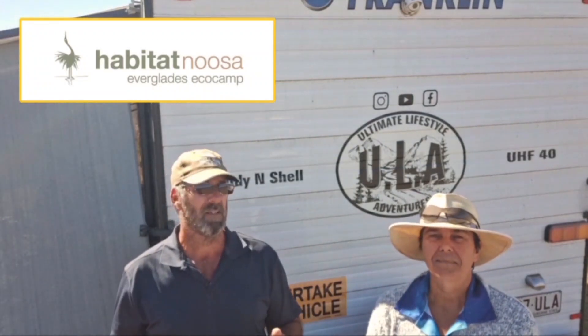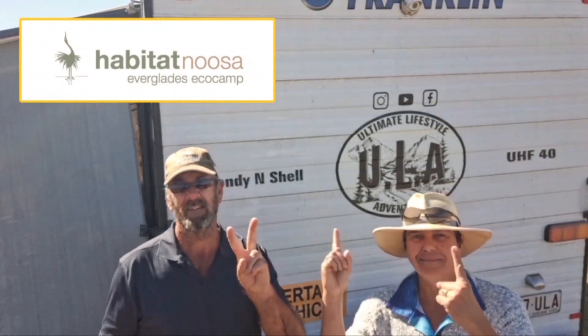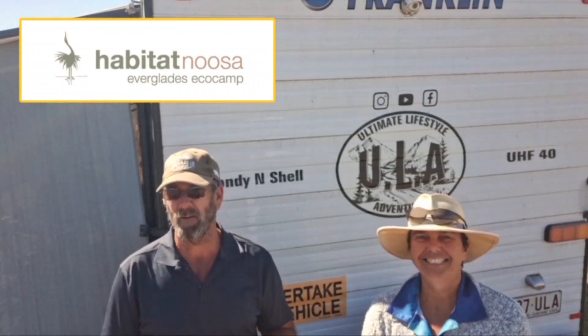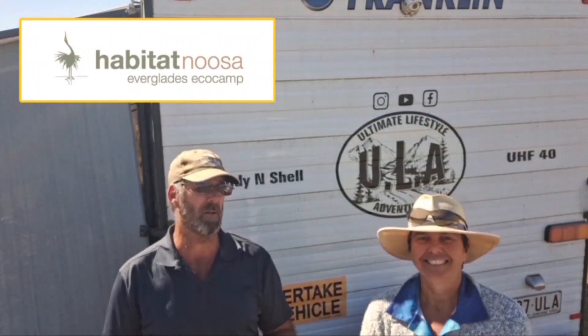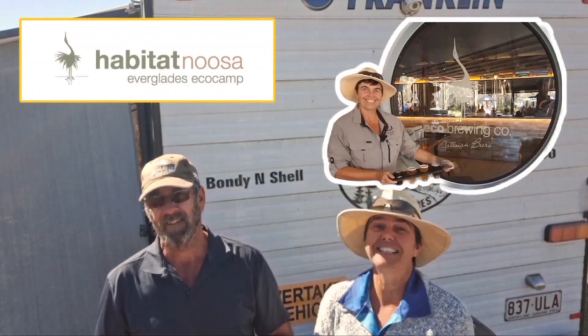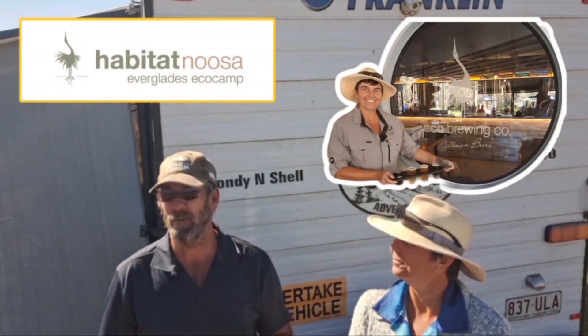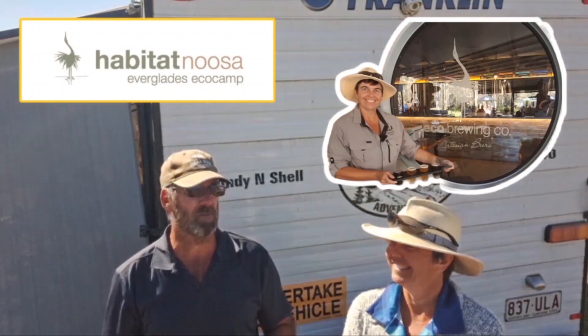Welcome, and welcome to another episode. This time we're doing something a little bit different. Because of where we are at Habitat Noosa, we want to show you as much as possible, so we're going to break it down into two parts. The first episode is going to be all about the camping grounds and the brewery — the Eco Tour Brewery. Oh my gosh, the drinks that they make! Someone got stuck into it. We got ourselves a paddle, but you'll see all that as well.